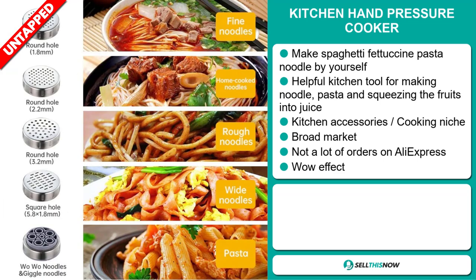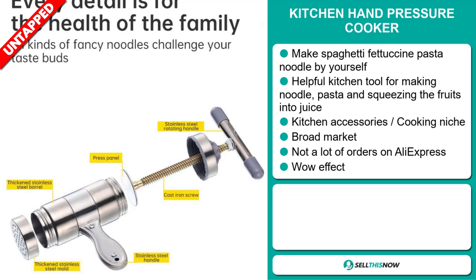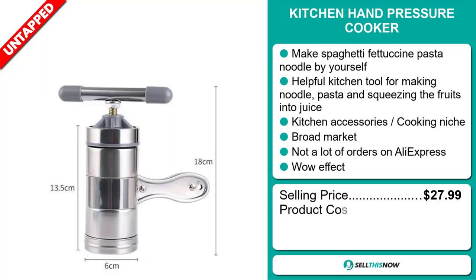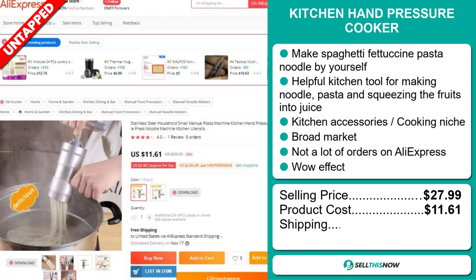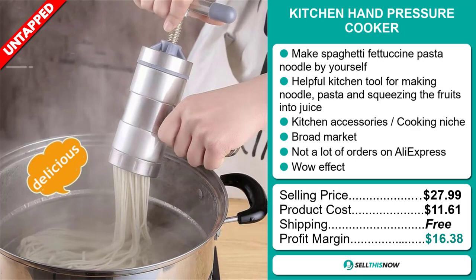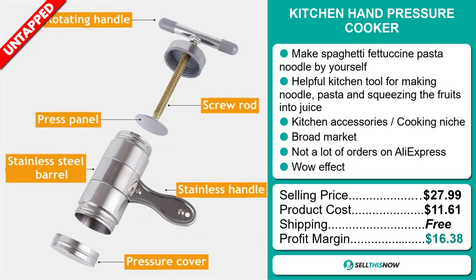It definitely has that wow effect. The selling price for the Kitchen Hand Pressure Cooker is just under $28, whereas the product cost is only $11.61. Shipping is completely free, so you're looking at a very good profit margin of $16.38. Sell this now!